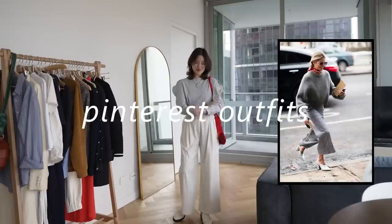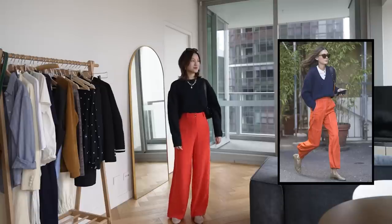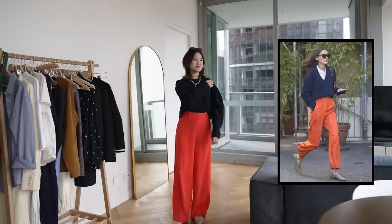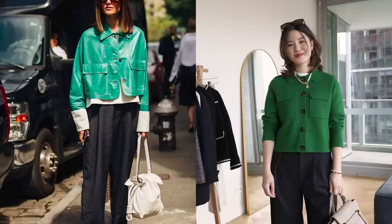Hi everyone, welcome back to my channel. Today I'm recreating some Pinterest outfits while focusing on keeping my personal style in the outfits I create. When I create an outfit on Pinterest, what I like to focus on is not really to recreate the outfit exactly as it is, but to really pinpoint what I like and was drawn to in the outfit, and then to try and capture that in the outfit I create myself.